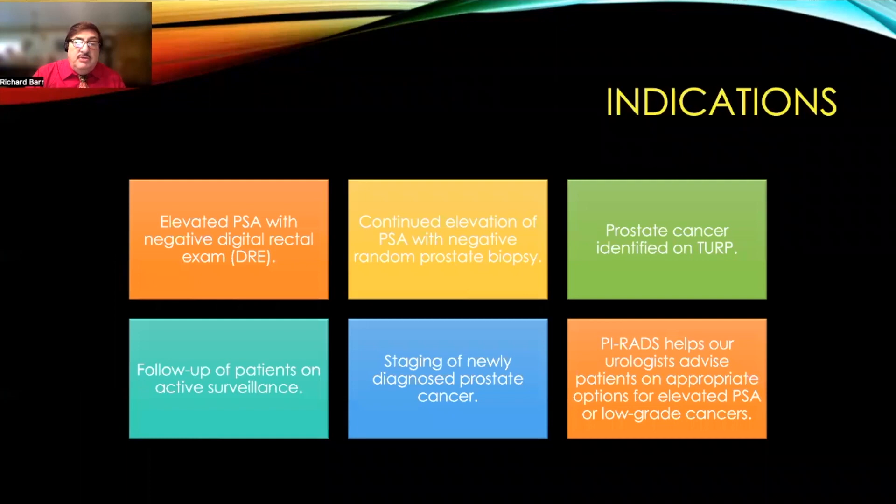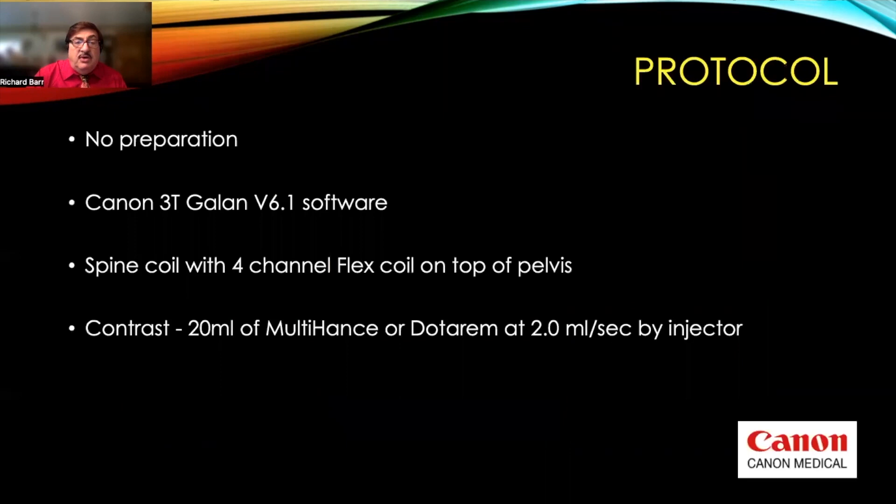The indications we use are: elevated PSA with negative digital rectal exam, continued evaluation of PSA with a negative random prostate biopsy, prostate cancer identified on TURP, follow-up of patients on active surveillance, and staging of newly diagnosed prostate cancers. PIRADS has helped our urologists advise patients on appropriate options for elevated PSA or low-grade cancers.